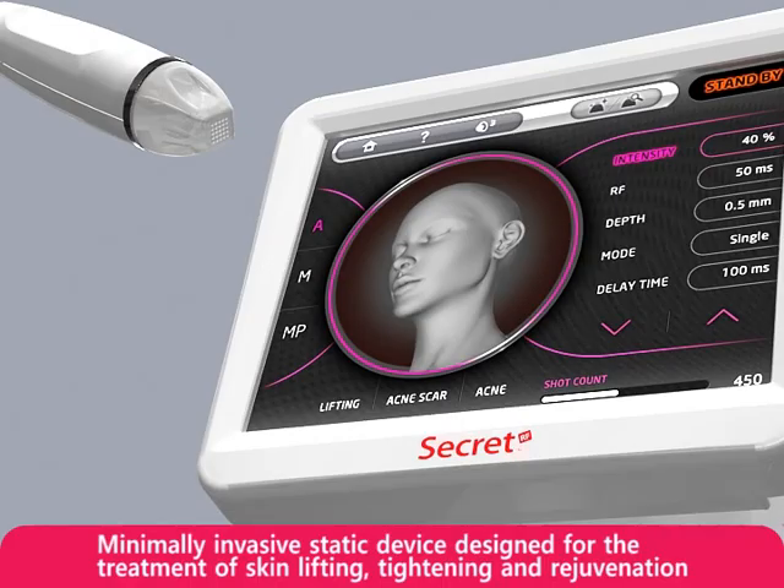For example, it addresses hyperpigmentation, wrinkles, acne, acne scars, and pore treatments.